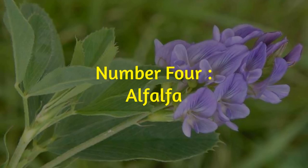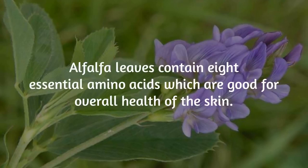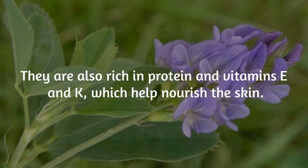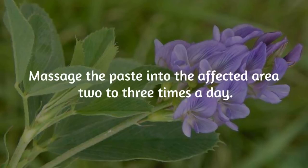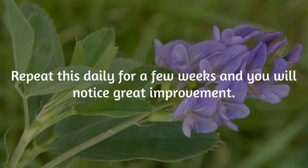Number 4: Alfalfa. Alfalfa leaves contain 8 essential amino acids which are good for the overall health of the skin. They are also rich in protein and vitamins E and K, which help nourish the skin. Mix some alfalfa powder with a few drops of chamomile oil to form a smooth paste. Massage the paste into the affected area 2 to 3 times a day. Repeat this daily for a few weeks and you will notice great improvement.